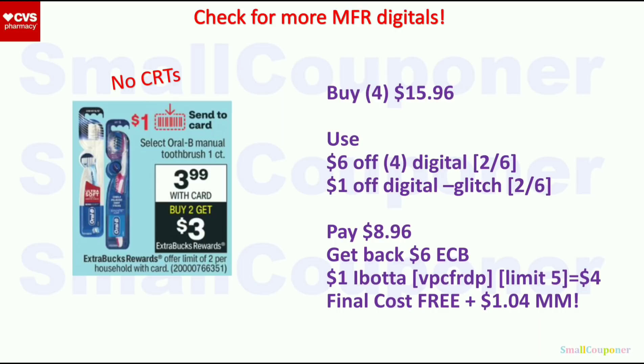The Oral-B 2 Fresh are $3.99. When you buy two, you get a $3 extra buck — limit of two. I'll max out this limit because we're also getting a $6 off four Crest or Oral-B digital. Buy four for $15.96, use the $6 off four digital and the $1 off digital will glitch. You'll pay $8.96, get back a $6 extra buck. There is a $1 Ibotta rebate — limit of $5 — so get $4 back for four. Final cost is free and a $1.04 moneymaker.